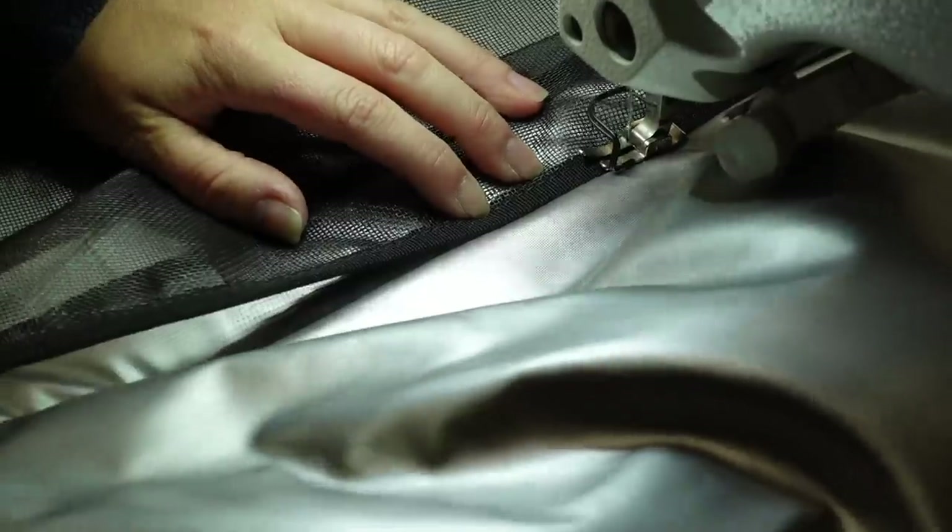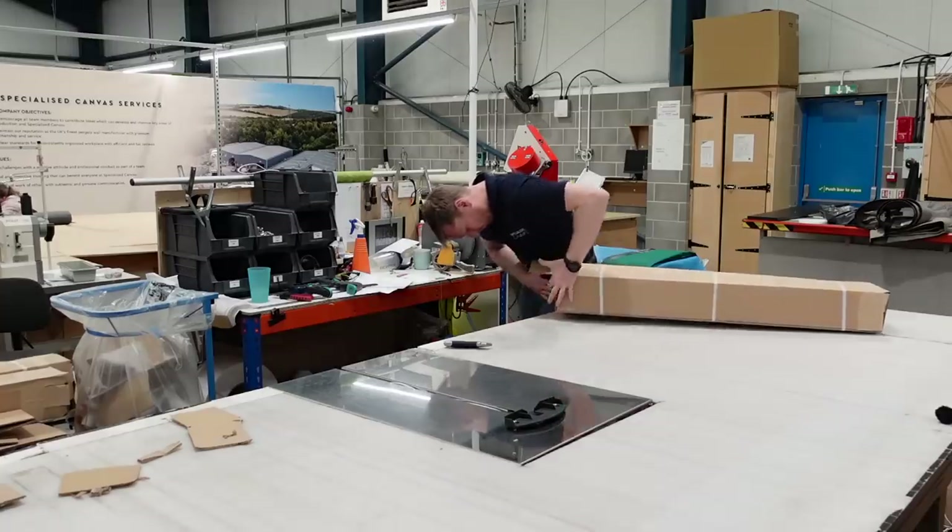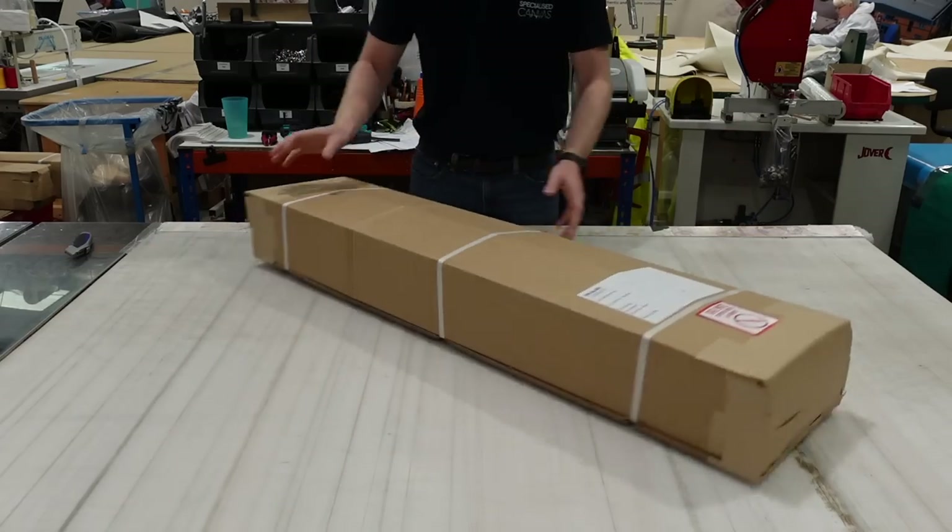Then comes the privacy mesh — I've not even mentioned the privacy mesh yet. That is a secret feature that I'm about to show you guys, it's absolutely wicked. That is then sewn into place, double checked, triple checked, rolled up, taken over to packaging, lovingly packaged, a sticker put on it, and then put in the post.